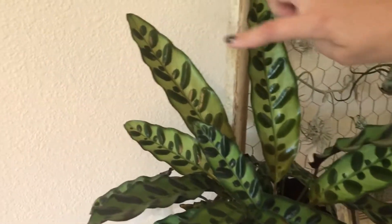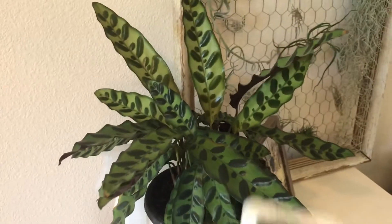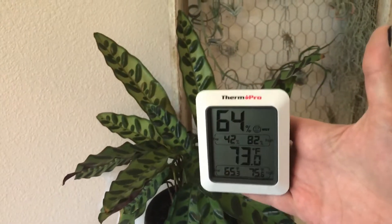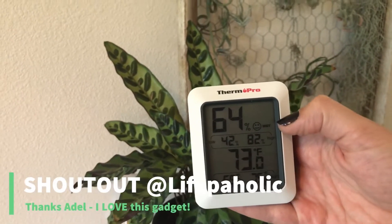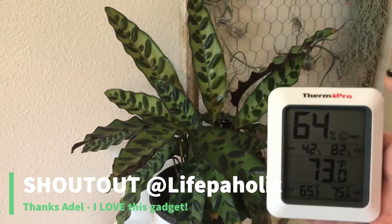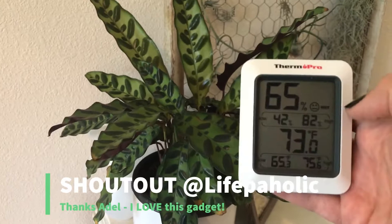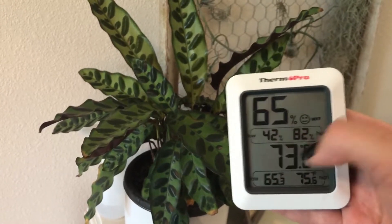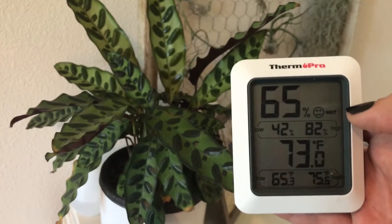I got this Calathea as a gift — she is stunning, all new leaves. As long as I give her water she does great. I got this little digital humidity reader — I'm not sure what they're really called — from Adele over at Lifepaholic, check her channel out. It's been really helpful; I have a range of 42 to 82 percent humidity and we usually sit at about 65.